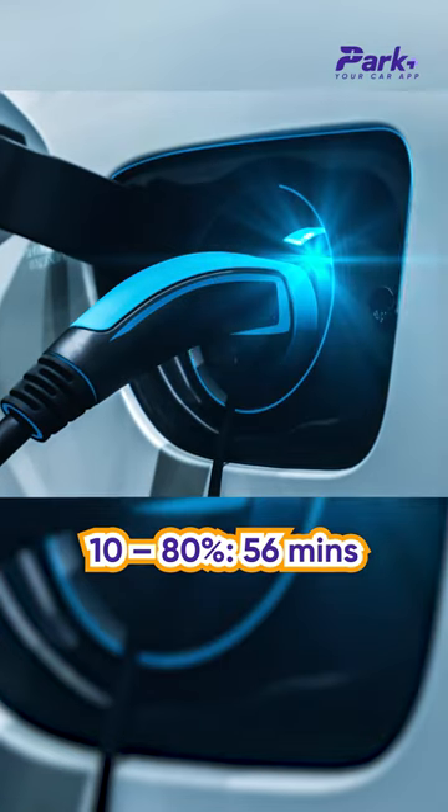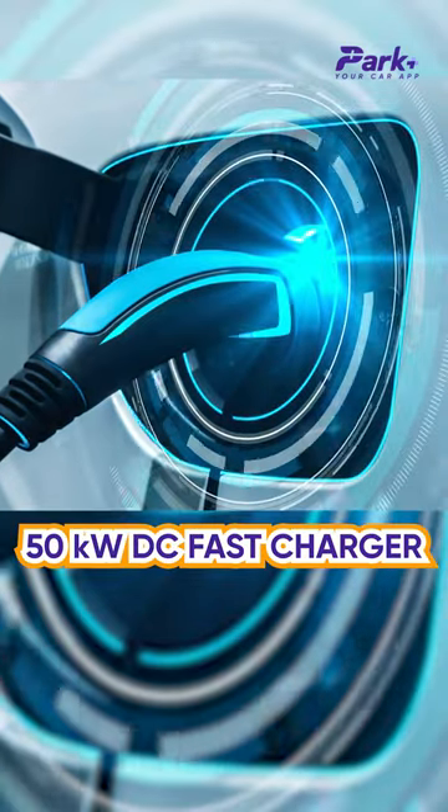On the charging front, a 10-80% charge is possible in just 56 minutes using a 50kW DC fast charger.